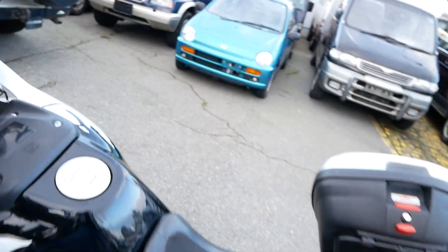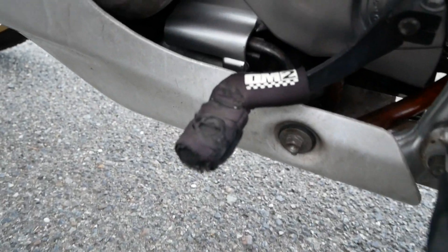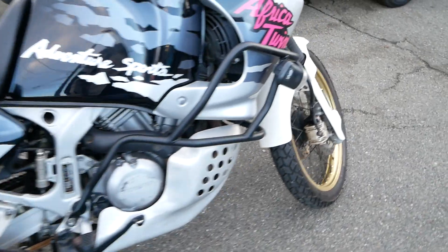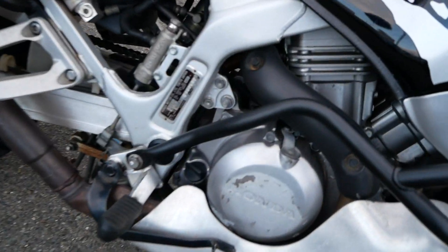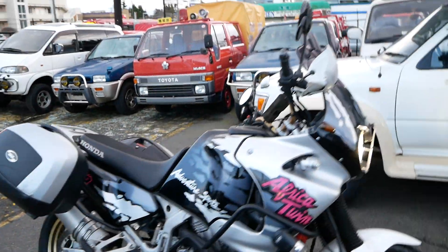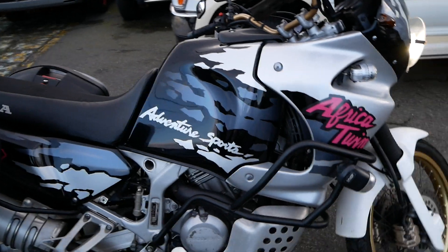Really healthy sounding engine. You've got dual brake calipers in the front. On these bikes you've got oil coolers as well as a radiator, so everything stays really cool. It's pretty unheard of for these to overheat.